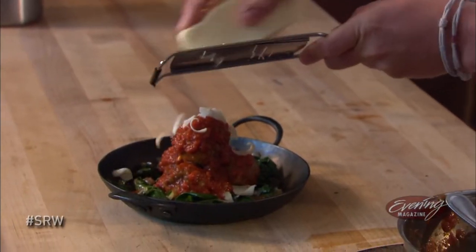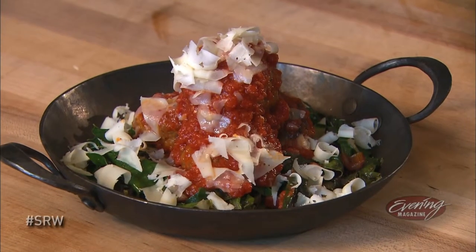We use some really nice aged provolone to garnish — you can use Parmesan cheese if you prefer. There you have it, our pork belly meatballs with aged provolone and vinegar greens. Come see us at Seattle Restaurant Week. Thank you very much, Jason. And now I think we're actually going to get to try some of this amazing food.